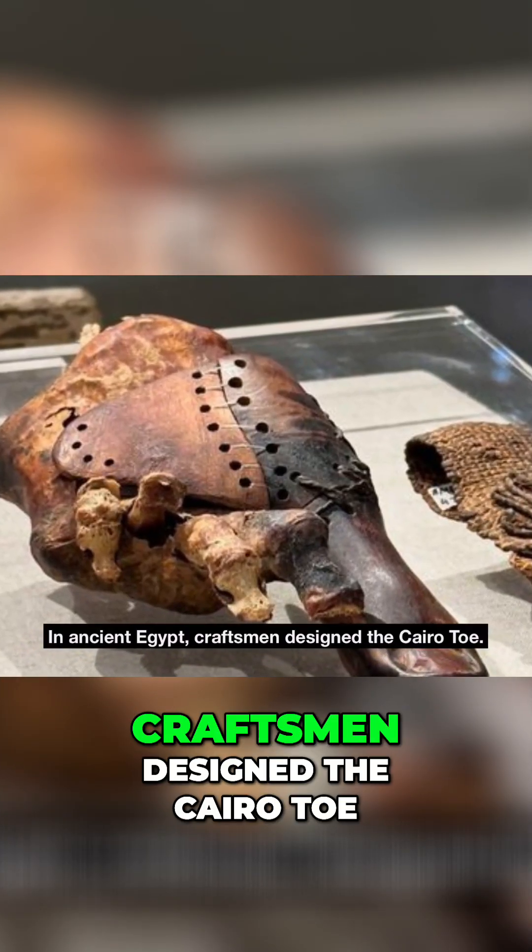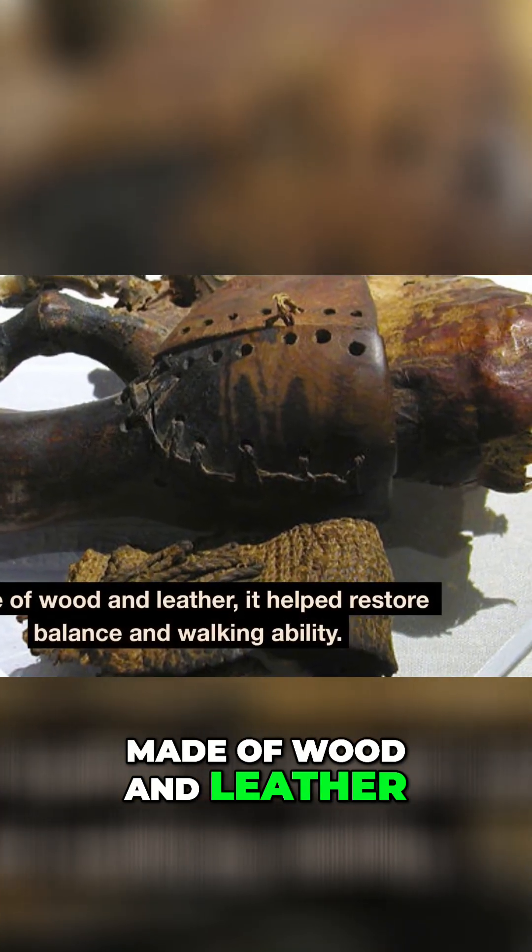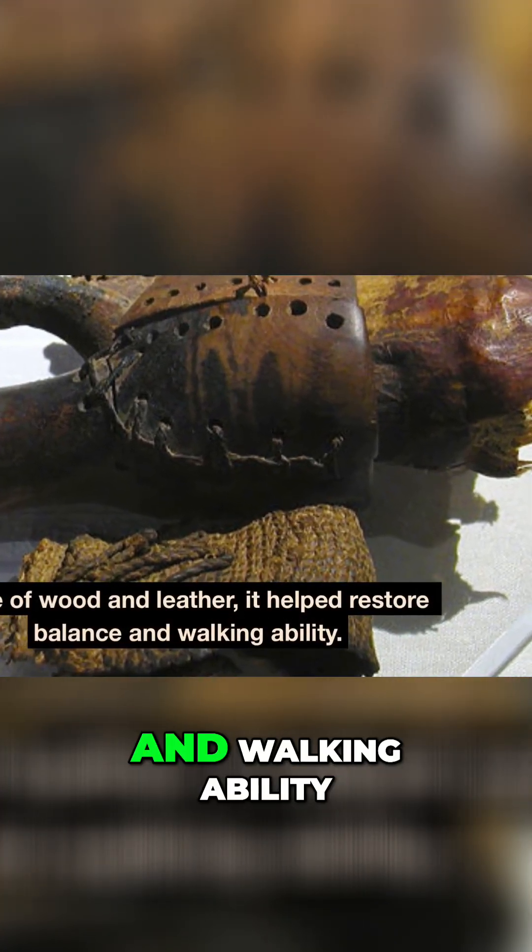In ancient Egypt, craftsmen designed the Cairo Toe. Made of wood and leather, it helped restore balance and walking ability.